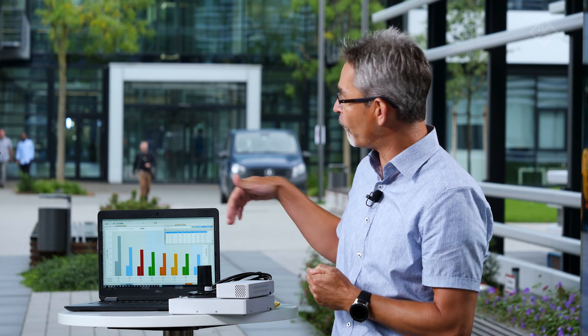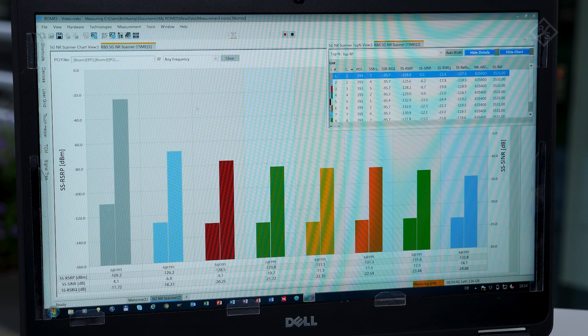You can see a number of bars — each of these bars represents the absolute power and the signal-to-noise ratio for a single beam of a certain cell. So you can see beamforming is really applied in 5G NR networks today.